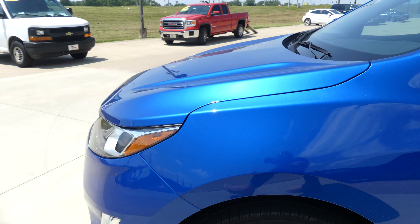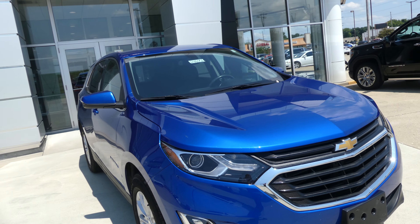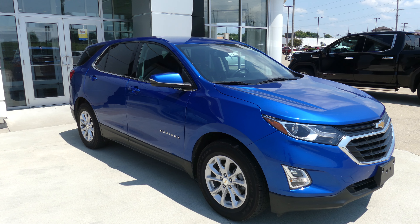Pacific blue exterior paint finished off with the black grille. This Equinox does come equipped with remote start. If you have any questions, give us a call — our number is 812-882-5574.